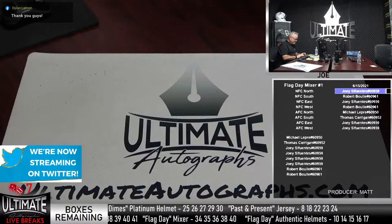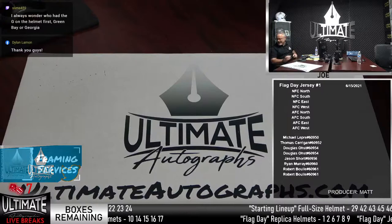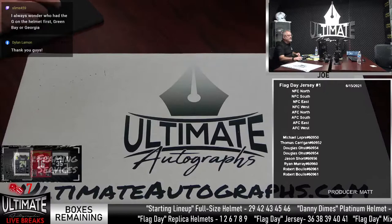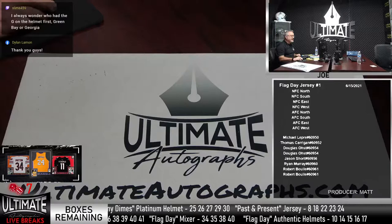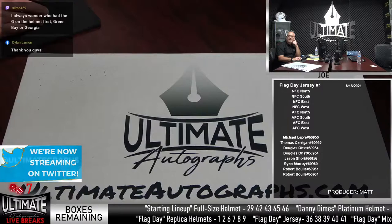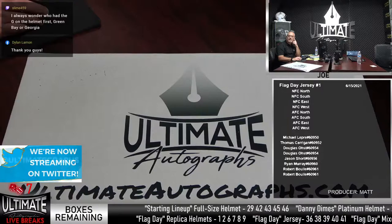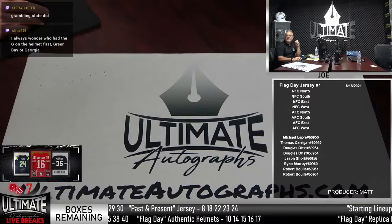Let's do the Flag Day jersey. Box 38 on the jersey. I always wonder who had the G on the helmet first — Green Bay or Georgia? I'm going to say Packers, but I'd just be totally guessing. Jay Novacek! Former Cowboy — that's an AXL. Jay Novacek also played with the Cardinals, then went to the Cowboys and won Super Bowls. That's a Jay Novacek on a Wyoming college helmet.